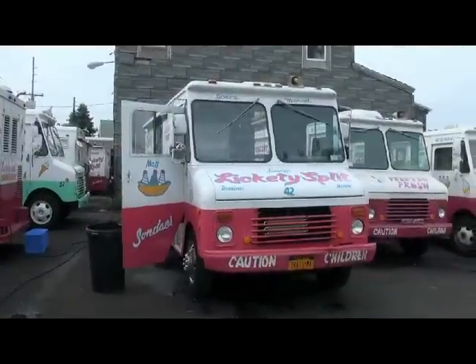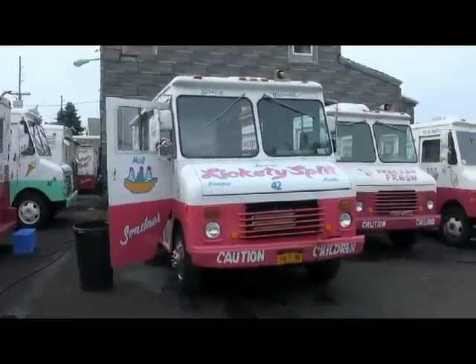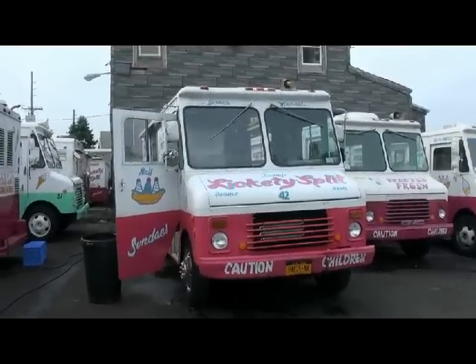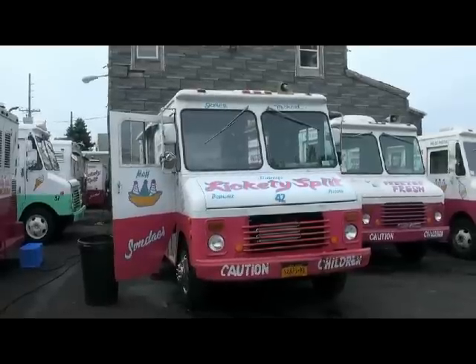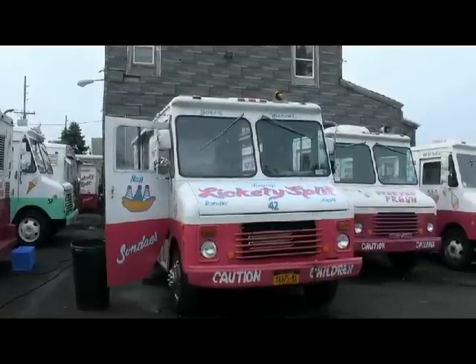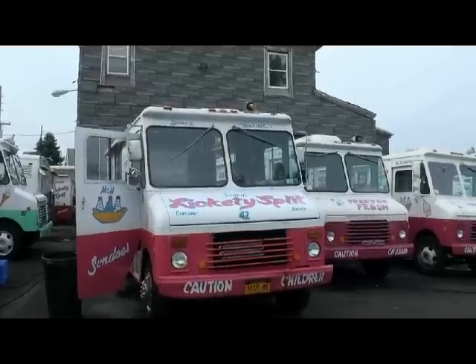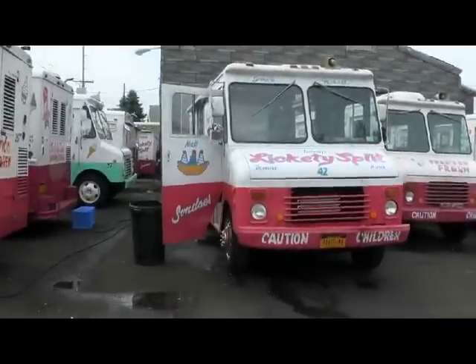If you purchase this truck and you want to have it on Staten Island, there's a depot on Victory Boulevard, Staten Island, called Lepro Ice Cream Company, where you can park your truck. They charge $6,000 a year, payable at $300 a week during the prime of the season. They give you electricity — three-phase and single-phase — a garbage dumpster, hot and cold running water, your parking spot, and security cameras.